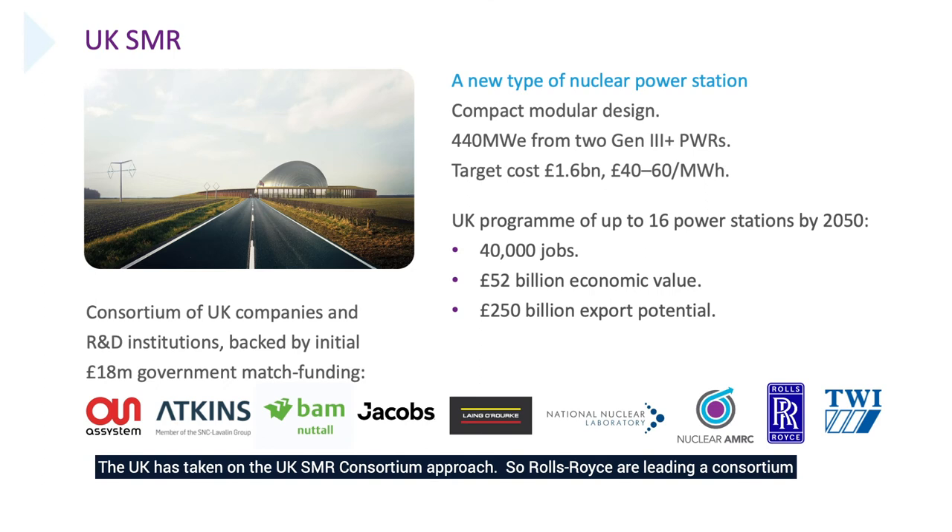The UK has taken on a UK SMR consortium approach, with Rolls-Royce leading a consortium of companies. So far, the government has sponsored that programme for £18 million, matched by the consortium, making it a £36 million programme. We hope soon that it will be taken further to the next stage of development. If we can build around 16 power stations, we can generate the electricity required to basically replace the reactors that go out of service in the next decade or two. It could create 40,000 jobs and a significant amount of export potential.